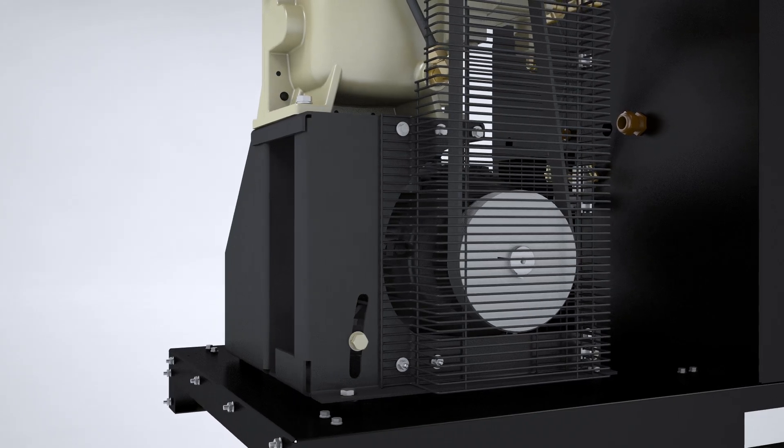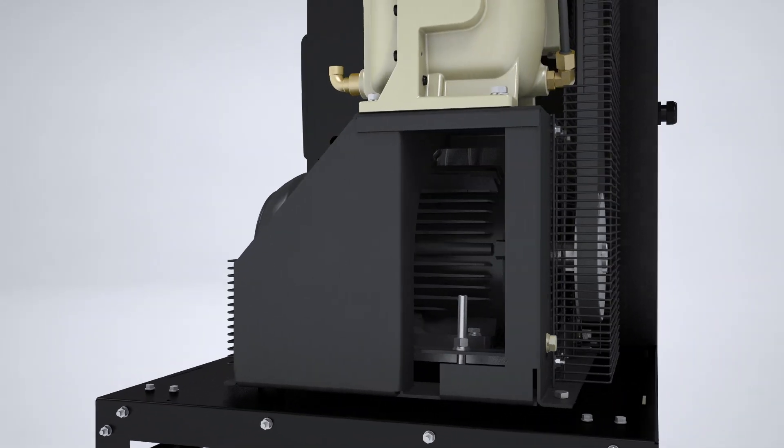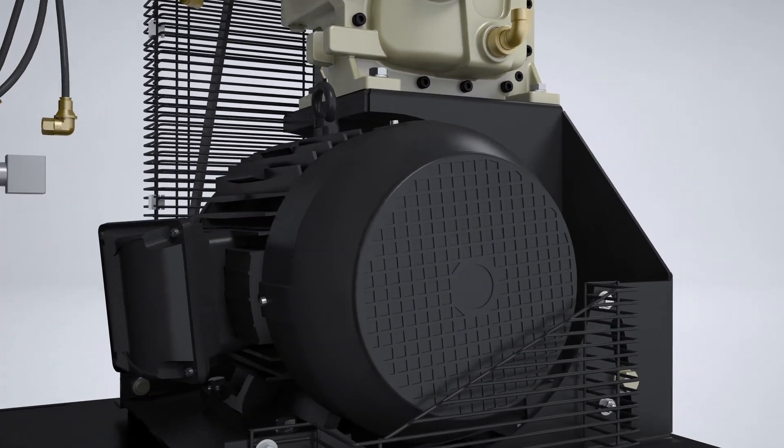Focused on reliability, Ingersoll Rand provides a tri-voltage totally enclosed fan-cooled motor, virtually eliminating guesswork when applying to harsh environments or varying power supplies.